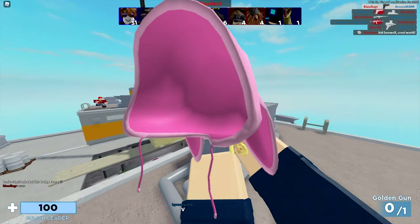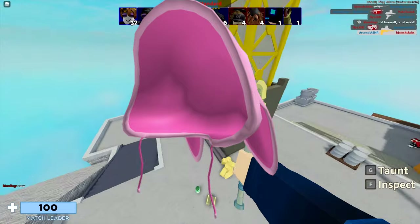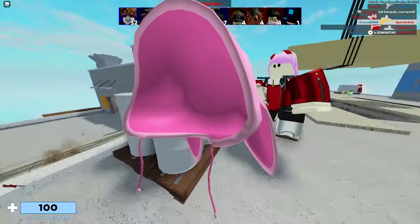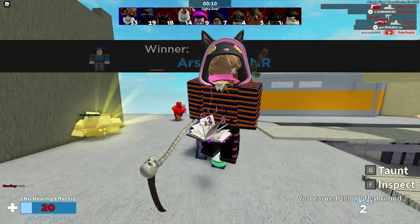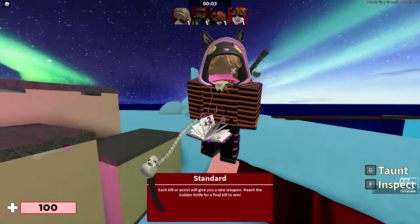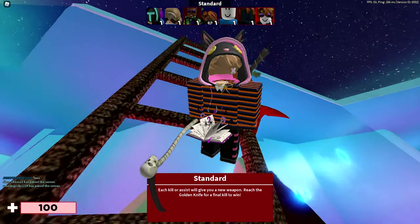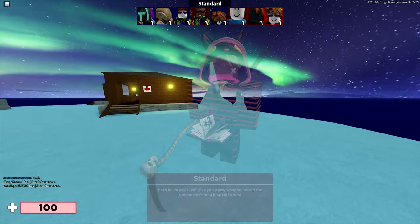Next up right here we have the bunny hoodie in pink. I think this one looks very nice as well and I'm probably going to buy this one — it has a very nice color with two different tones of pink, which is really nice. This one has over 8,600 favorites and was last updated on October 10th, 2020. That's how it looks like on my current avatar.